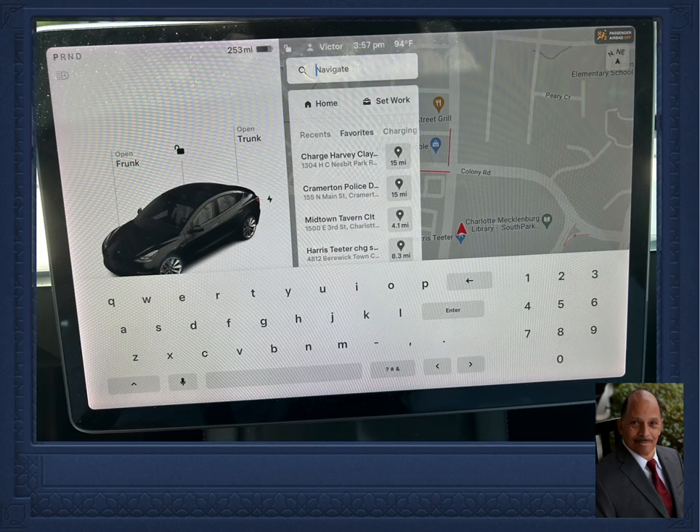Here's a screenshot of my Model 3 after tapping on the navigate area. After tapping on navigate, the screen displays three lists: first, a list of recent GPS destinations; second, any favorites that I've added; and third, charging locations. Right now the favorites list is enabled and a keyboard is also shown.